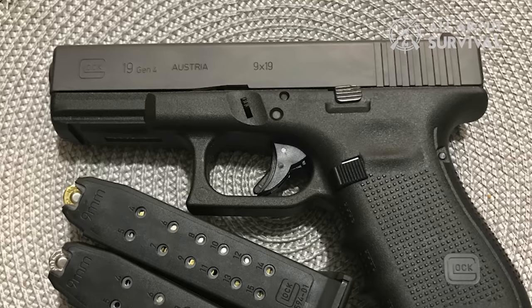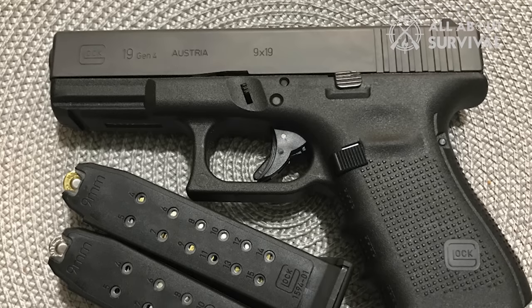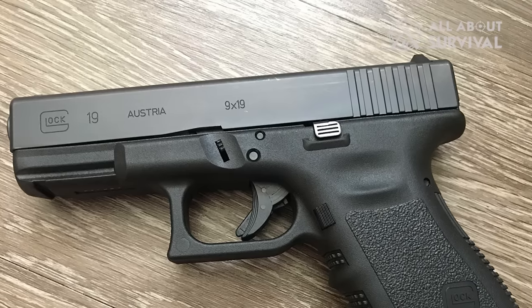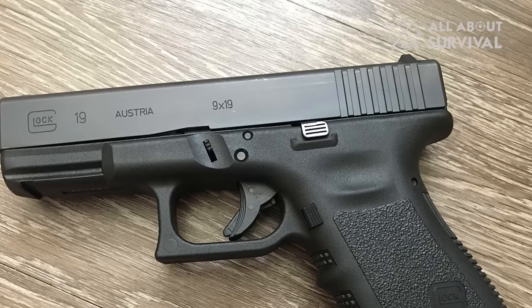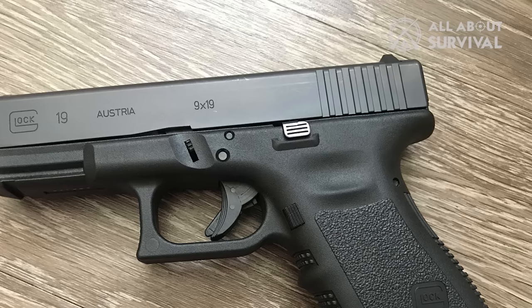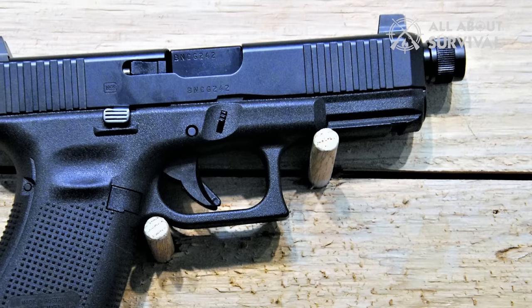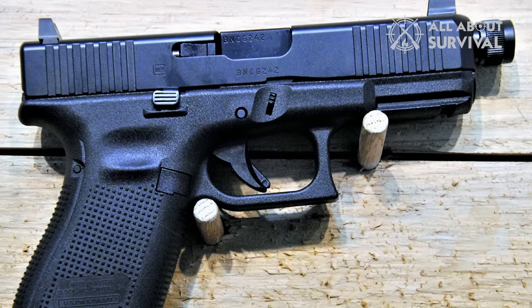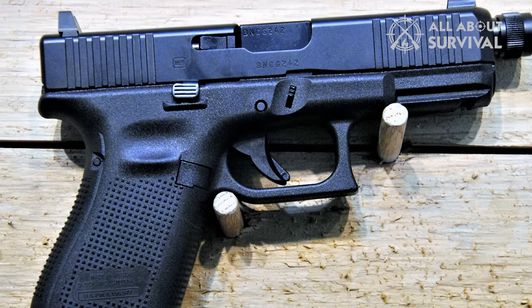Because of the matte finish, you would not experience this problem with Gen 4, but it lacks the luster that the diamond-like coating offers. Essentially, there is a trade-off between the two. Some people will find Gen 5 better looking, while others will prefer Gen 4. I find Gen 4 better in this regard, as I can take it out for shooting and store it on shelves without needing a cloth to clean it.